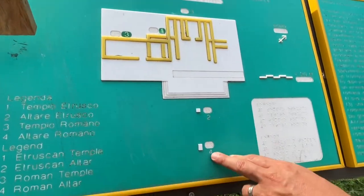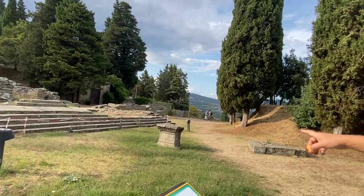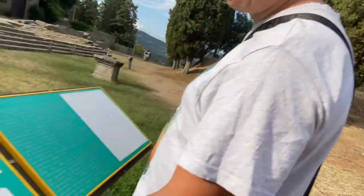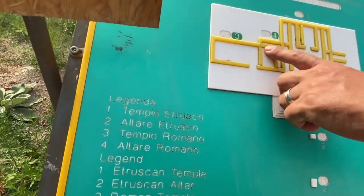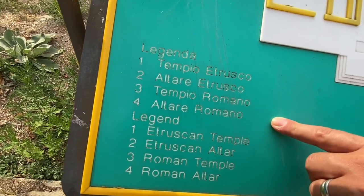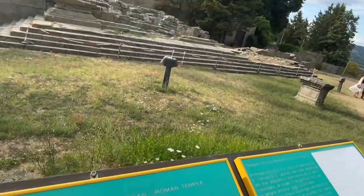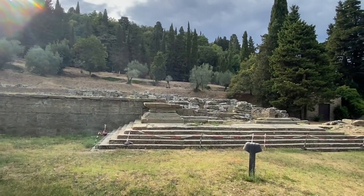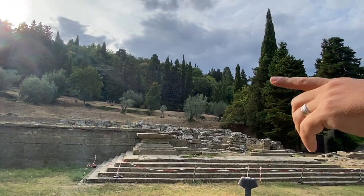Number four is another shrine. Number one over there is the real temple. And here is the Etruscan shrine. There's also another Roman altar — temple number three. The altar is there — it's a temple.